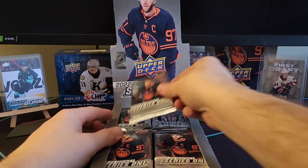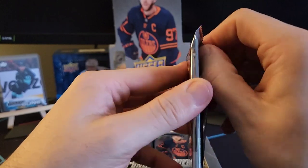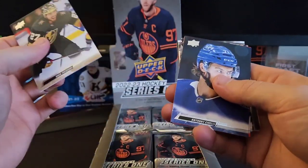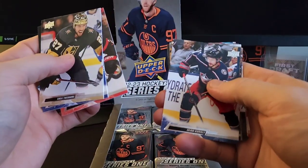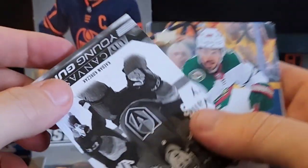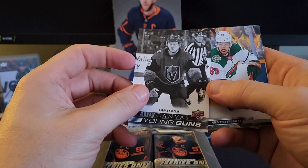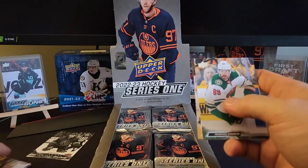Here's the 24 packs — McDavid on the front. You still get your French parallels, high glosses, and clear cuts out of this. We've got Shea Theodore, Anthony Sorelli, Artem Zoub, Sean Curlet — and a white and black Young Gun canvas of Caden Korszak. Wow, that's a nice pull.